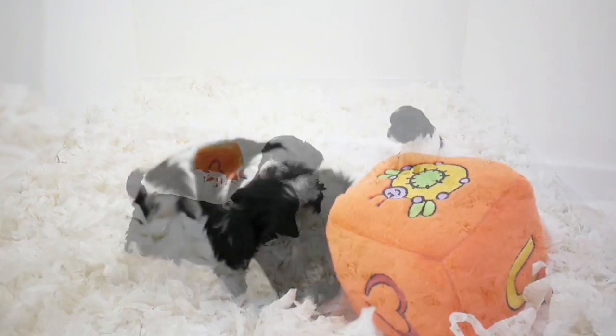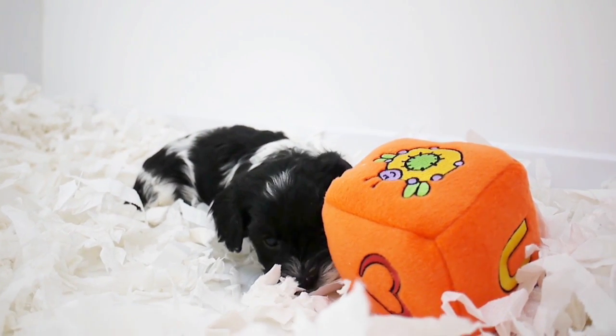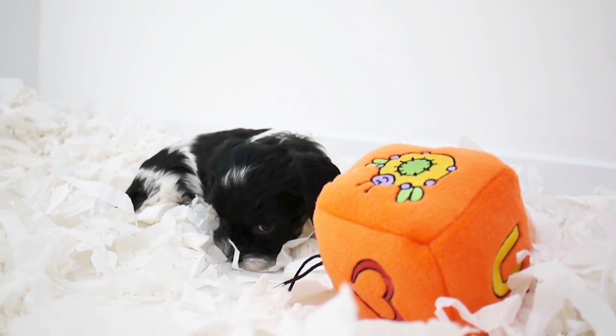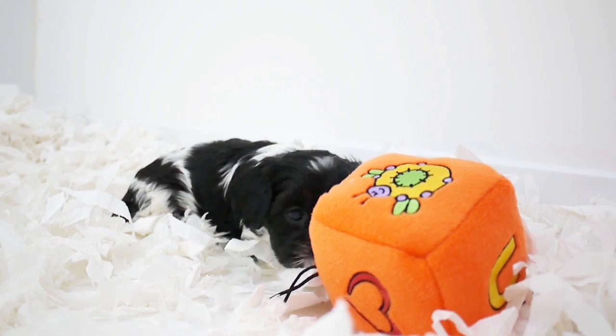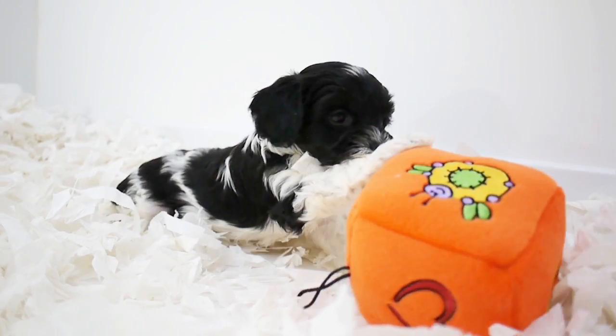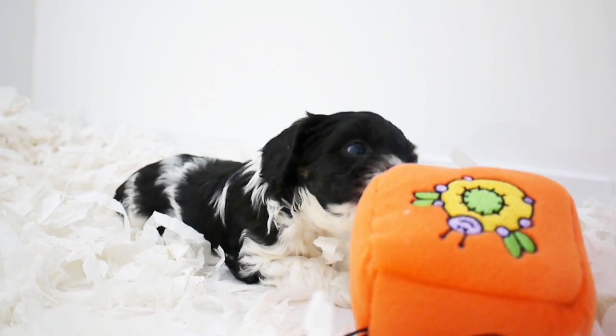These pups are F1B, which means they are 75% Poodle and 25% Cavalier King Charles. This makes them extremely low allergen, and generally their coats will range from totally non-shedding to very low shedding in each litter.